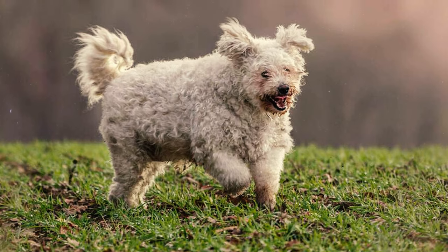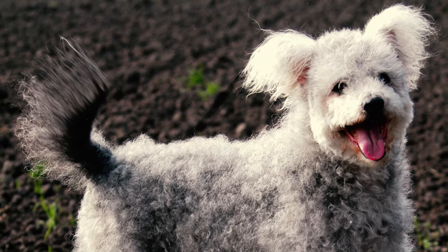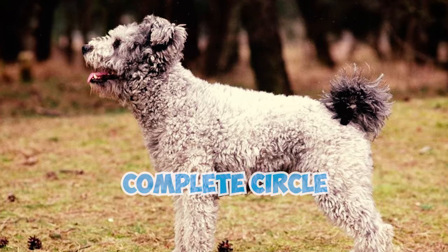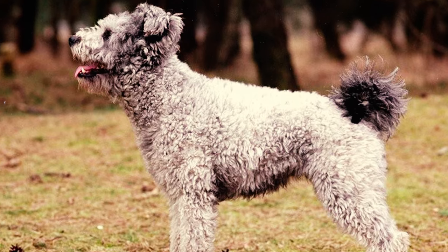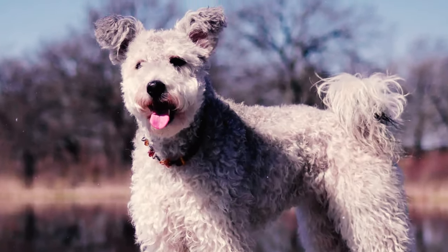Number 6: The Pumi's tail, which may be either straight or slightly curved, is usually carried upright, adding to the dog's overall balance and grace. Positioned high, the tail forms a complete circle from the base to the tip, resting just atop the back. However, when relaxed, it may hang down.